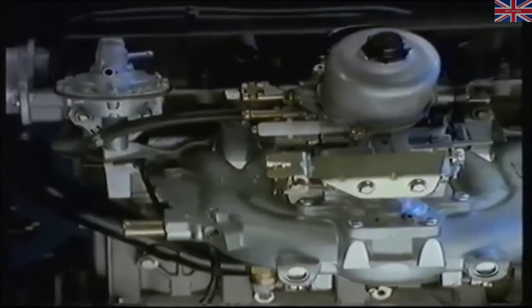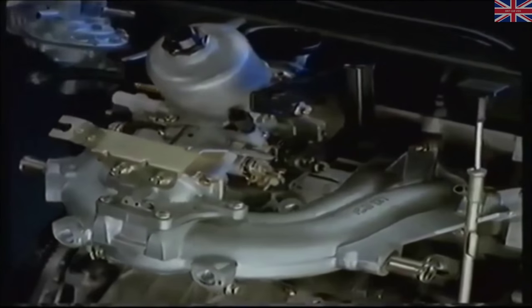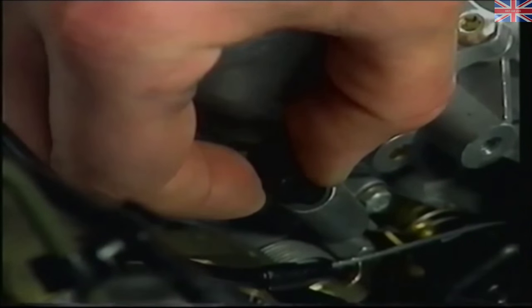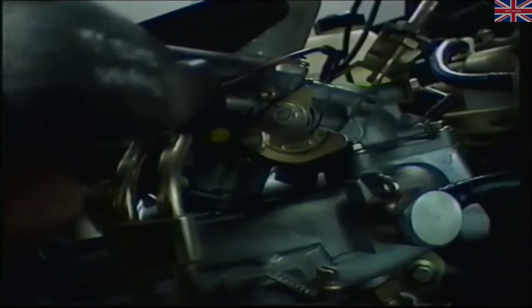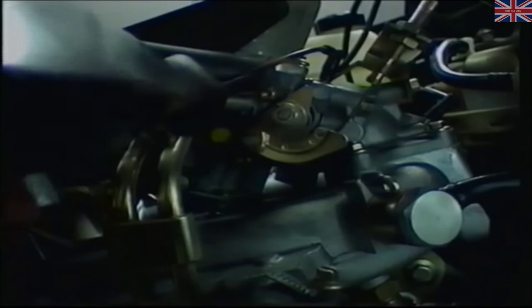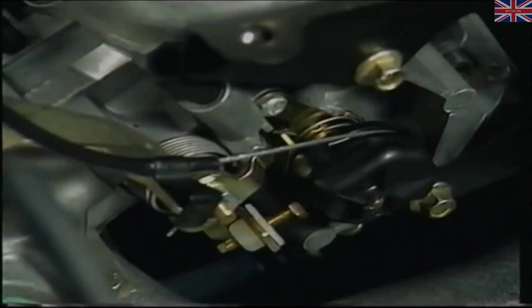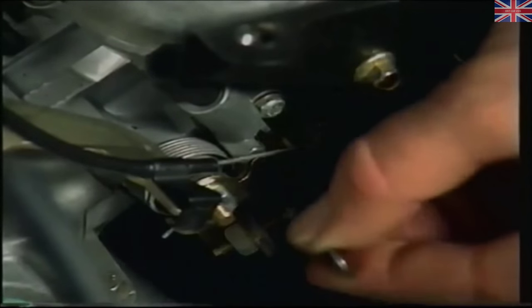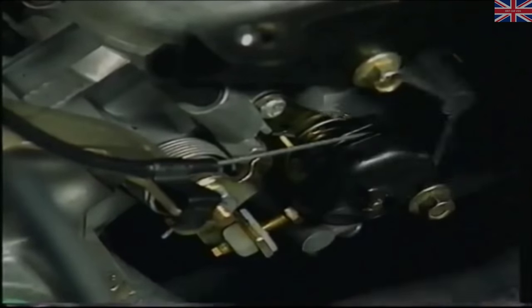K-8 engines are fueled by a new constant-depression carburetor — the K-Series Integral Float Carburetor, or KIF. There are three basic tuning adjustments: normal idle speed through the plastic-capped screw; idle mixture adjustment with a Torx number 10 screwdriver; and fast idle speed — pull the choke knob out to the first detent and adjust to the correct speed. You must follow the correct tuning sequence as shown in the repair manual.